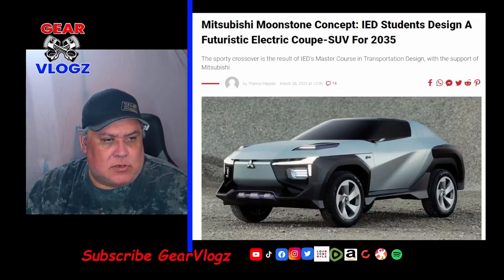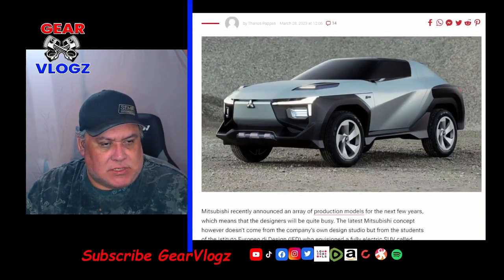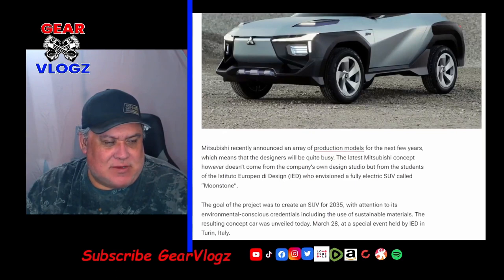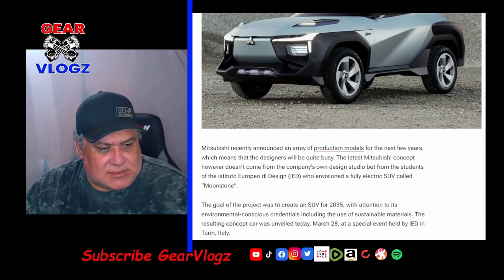And for our last story: the Mitsubishi Moonstone concept. IED students designed a futuristic electric coupe SUV for 2035. The sporty crossover is the result of IED's master course in transportation design, with the support of Mitsubishi. Looking at it kind of reminds me of an Isuzu VehiCROSS — like a modern take on that. The latest Mitsubishi concept doesn't come from the company's own design studio but from students of the Istituto Europeo di Design, or IED, who envisioned a fully electric SUV called the Moonstone.